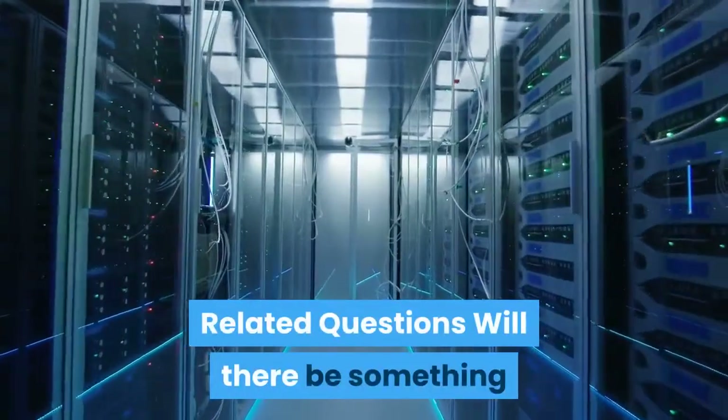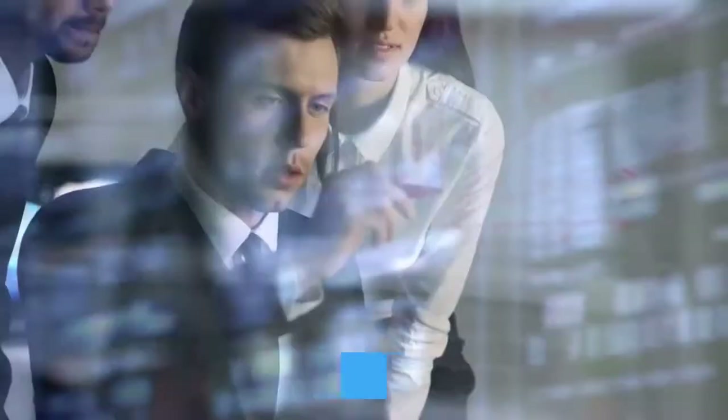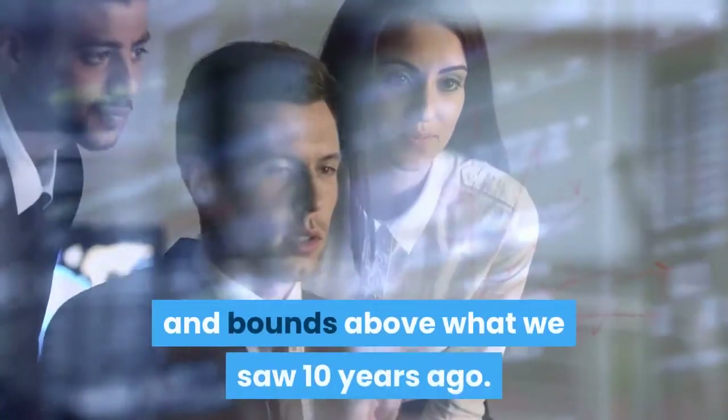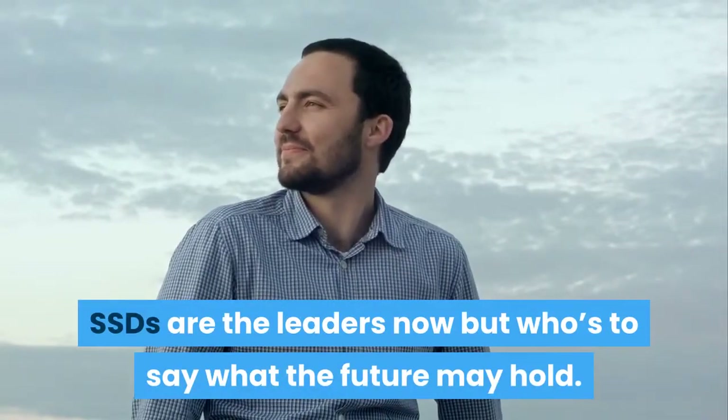Will something come out that is better than an external SSD? Changes in technology are inevitable, and the leaps we've seen over the last few years are far above what we saw a decade ago. SSDs are the leaders now, but who's to say what the future may hold.